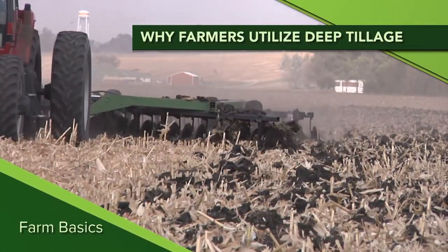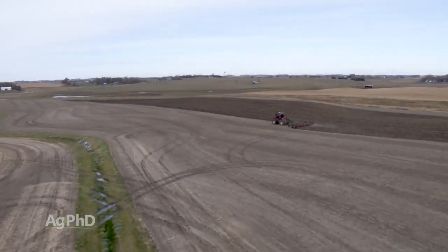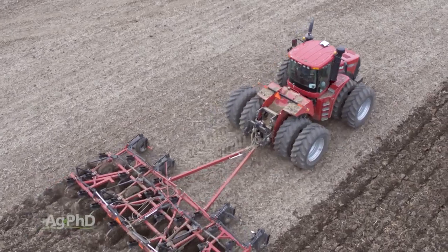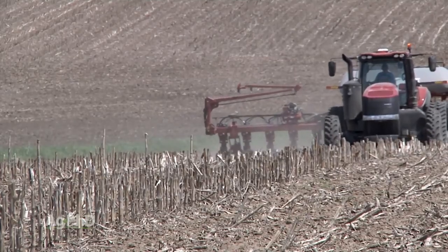During our Farm Basics time each week we talk about some commonly asked questions we get from non-farmers. Here's one that we got this fall: Why do some farmers do deep tillage? They completely turn that soil over, make everything black out in the fields. Why do some farmers do that and other farmers do nothing — they do no-till?